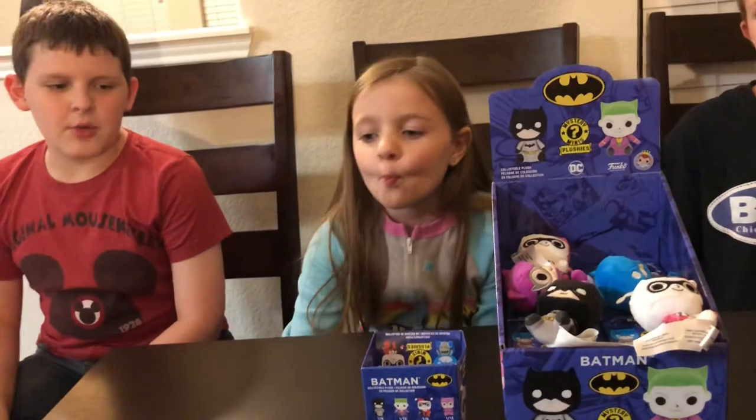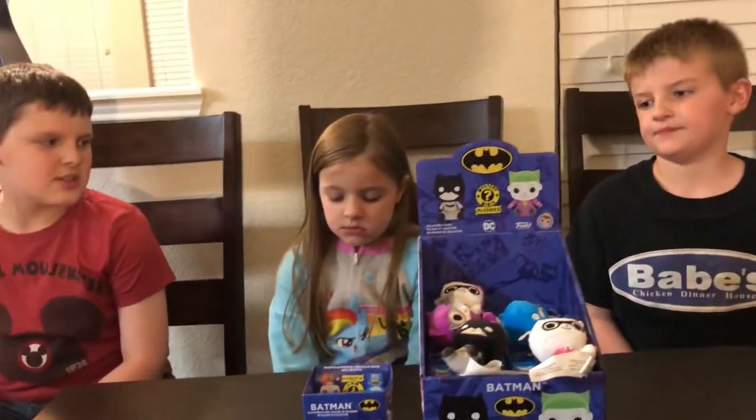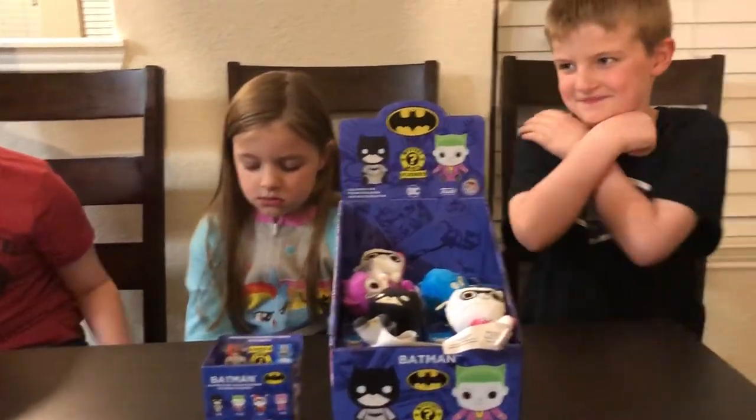So we got two of the 1-in-12 Harley Quinns, which is probably not a good thing. It's only a good thing if it takes out one of the 1-in-6s. So Tristan is up — let's see what he gets.